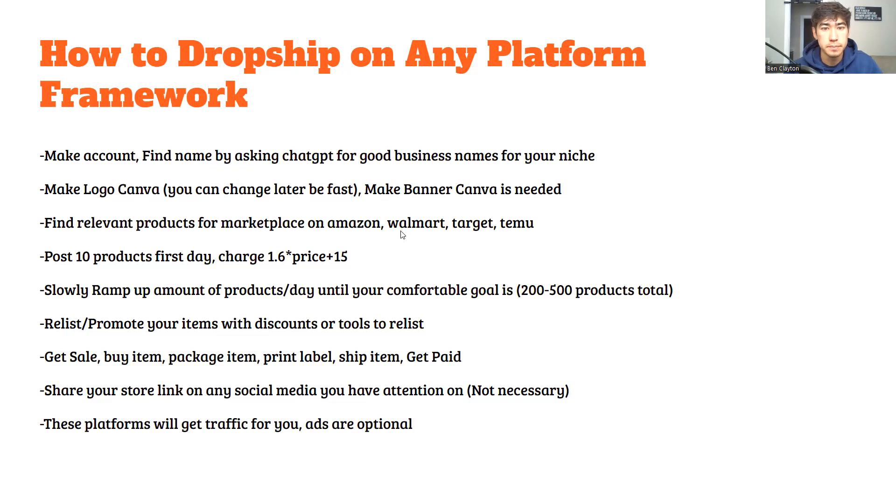Search for products you can sell from Amazon, Walmart, Target, or Temu, and slowly ramp up the number of products per day until you're comfortable doing about 50 a day. Once you have 200 to 500 products, that's the comfortable spot where you're less likely to get banned. If you go beyond that it's riskier, because every new product is a small additional chance of getting banned — so I like to stick to 200 to 500.